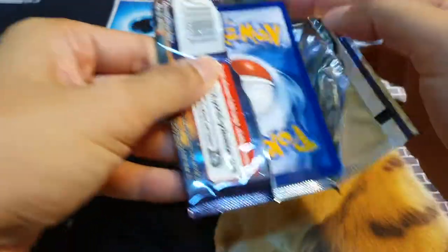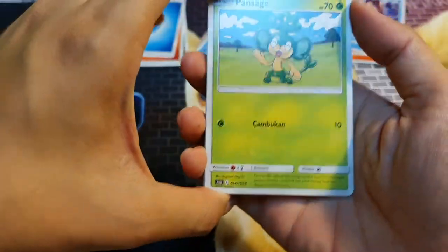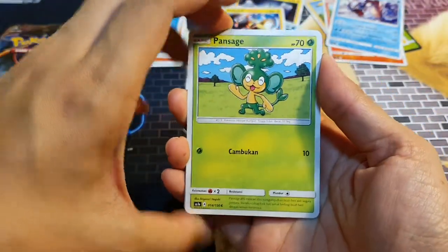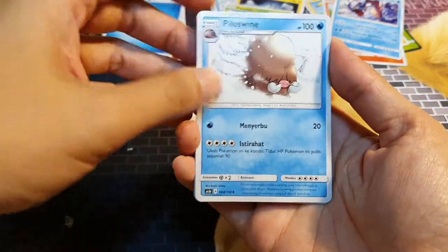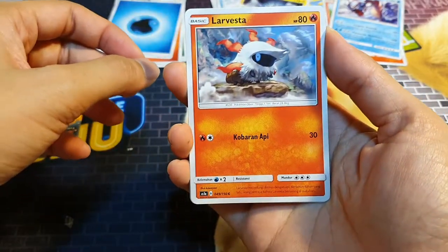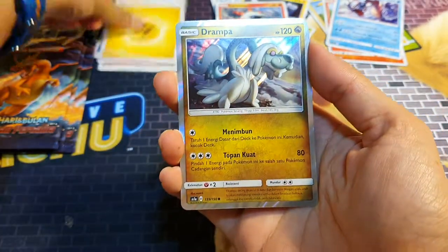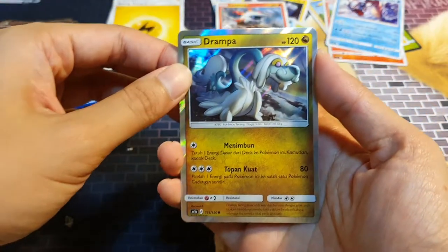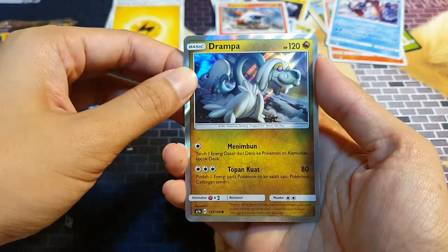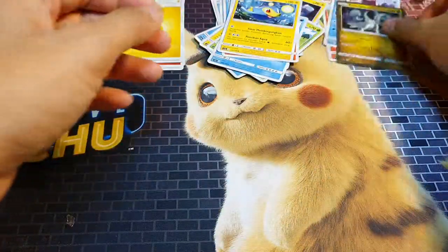Next month I'm going to Thailand so I'm going to buy some Thai cards as well to open. But Thai cards are much more expensive. Strangely, these Indonesian cards cost 28 Singapore dollars a box, so it's quite affordable — that's why I decided to purchase a box just for fun, just to see what's in there.